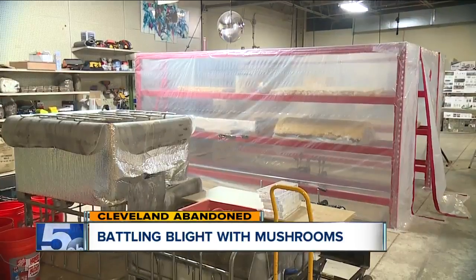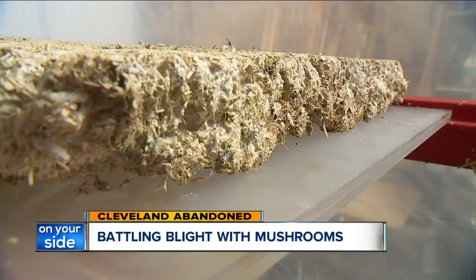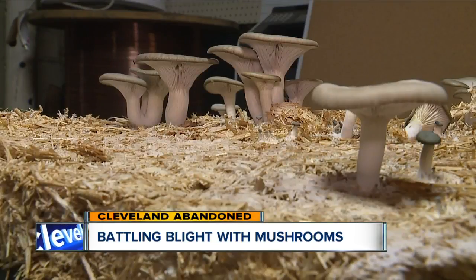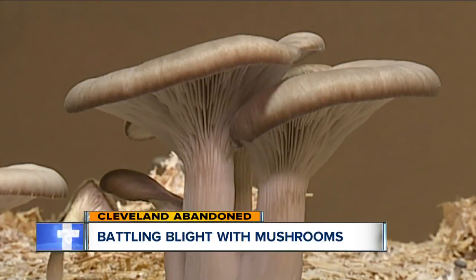Back in the lab, you might be wondering what happens to the mushrooms once the materials are made. Luckily, that's the simplest part of this story to explain: we usually eat the mushrooms — making sure nothing goes to waste. Reporting in Cleveland, Homa Bash, News 5.